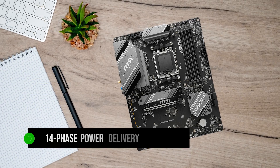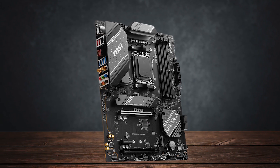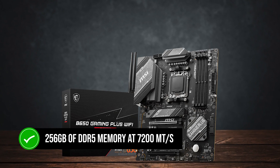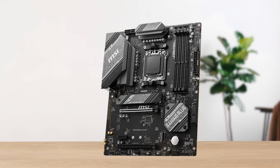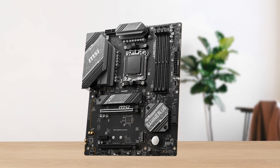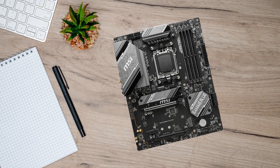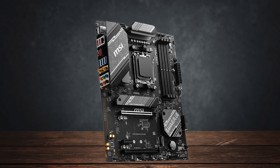You also get a 14-phase power delivery configuration, meaning overclocking is possible with the Ryzen 7 7700X. It also supports 256GB of DDR5 memory at 7200 megatransfers per second, meaning you can pick any high-end DDR5 kit off the shelves and be good to go. The only thing missing here is PCIe Gen 5 support on the M.2 slots, but this is not a big deal-breaker considering how expensive PCIe Gen 5 SSDs are and that they barely affect gaming performance.